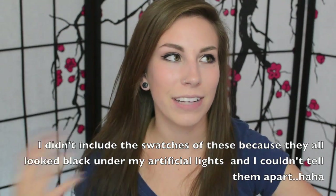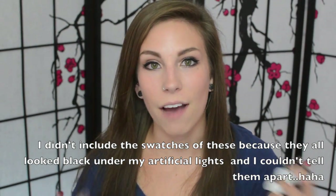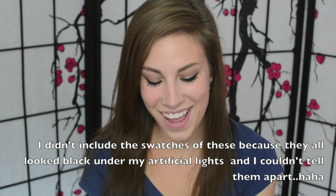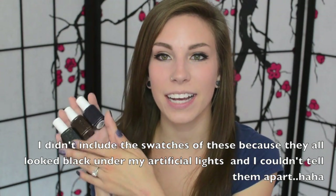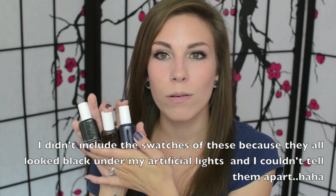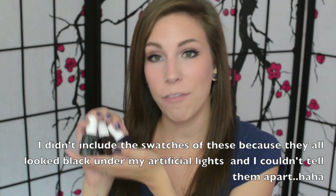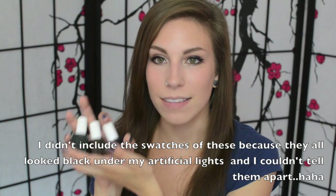The first category I have is really dark creams. Most of these are from Essie. I have three here that kind of fall into the almost-black-but-not-black category, and these ones are my favorites.